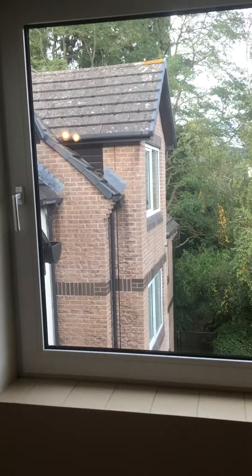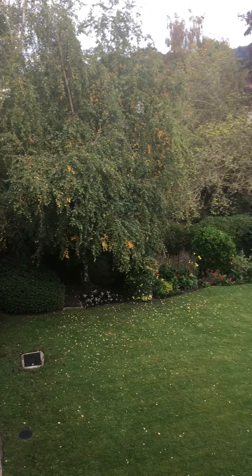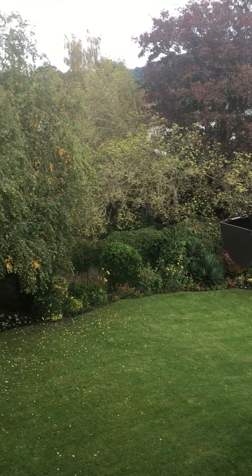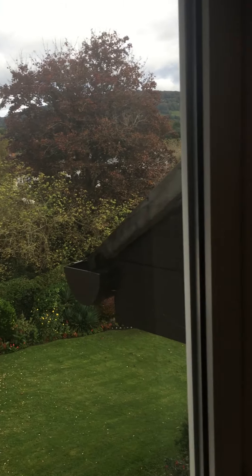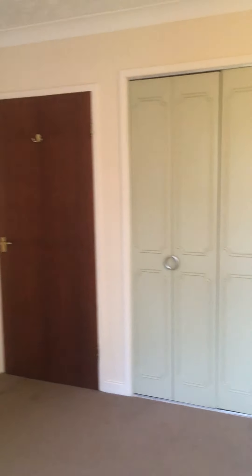We go to the window and you'll see that once again it overlooks the communal garden to the rear of the development. There's also a double wardrobe.